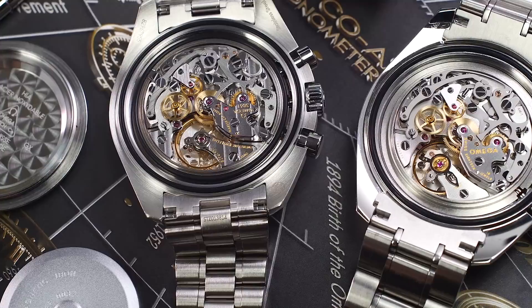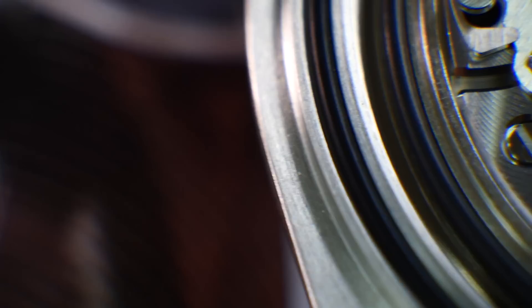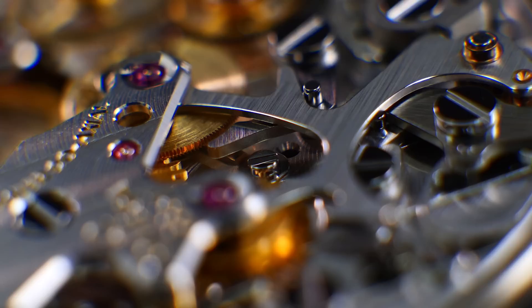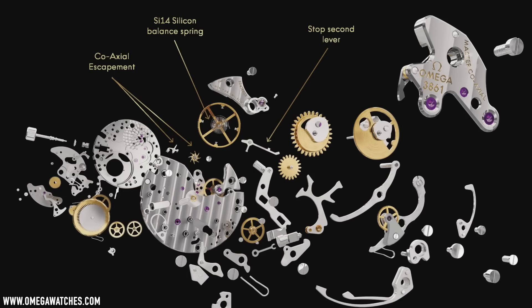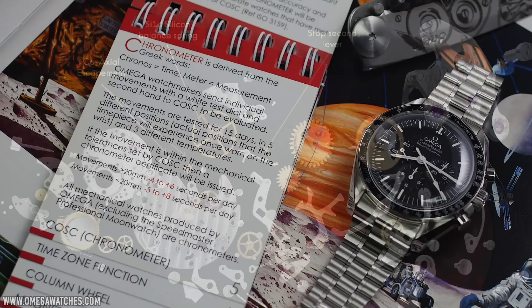After four years of development, Omega finally have a calibre that could achieve Master Chronometer certification and is capable of meeting the rigours of their impressive METAS testing, while also matching the dimensions of the previous 1861 Moonwatch movement. The 1861 was introduced in 1997 as a replacement of the previous 861. The new 3861 in the 2021 Speedy operates at the same 21,600 vibrations per hour with an additional 8 jewels bringing the total to 26. Most importantly, it now features Omega's legendary reduced-friction coaxial escapement, along with a silicon balance spring — the SI14.